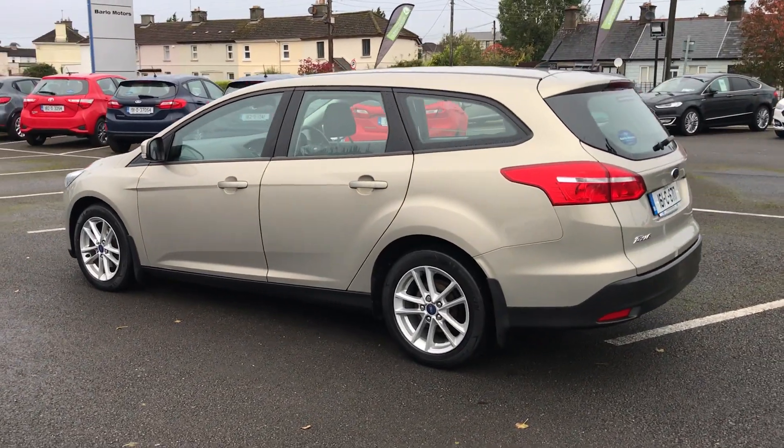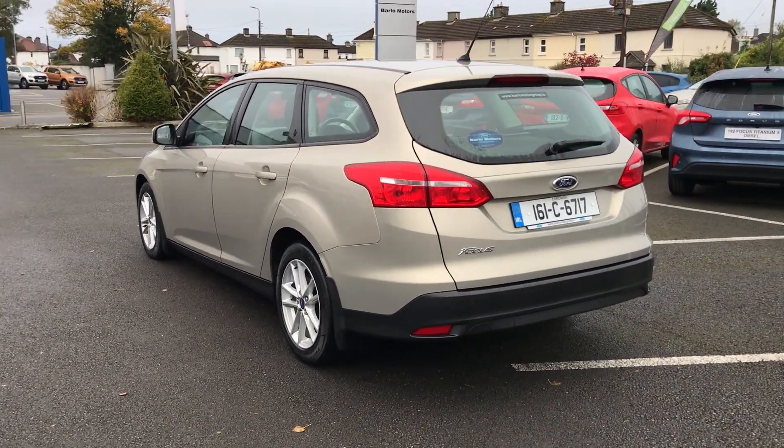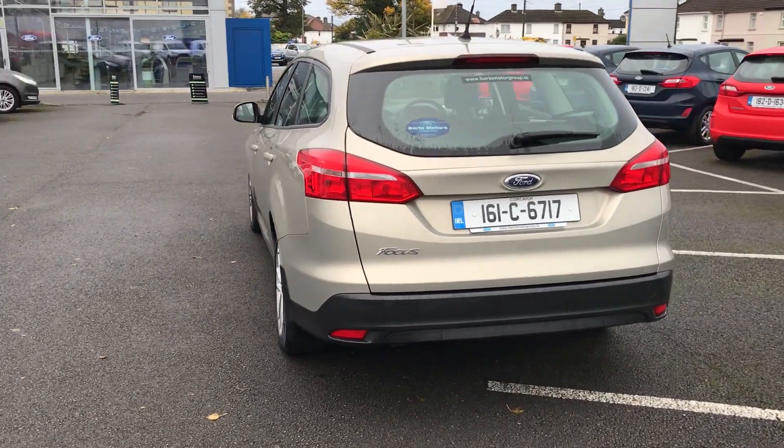It's only 46,000 kilometers on this car, so very very low mileage. NCT until 2022.